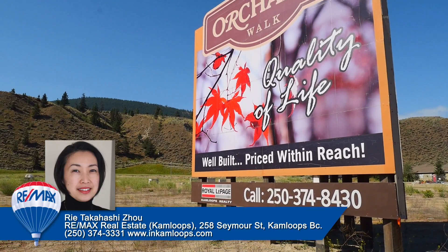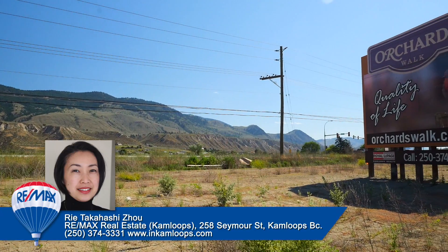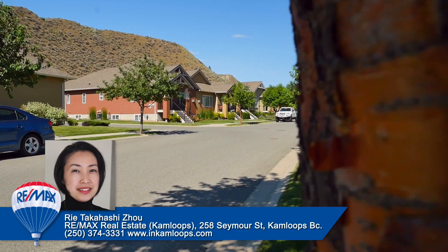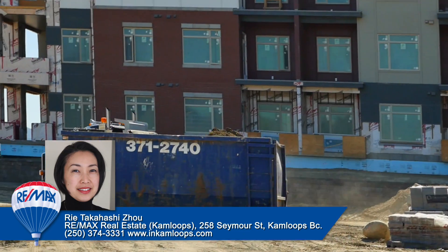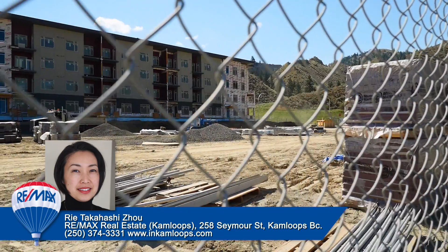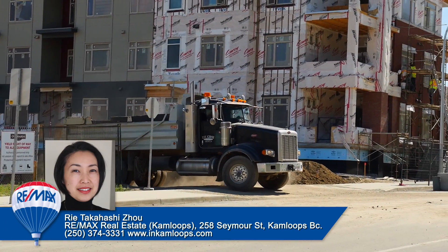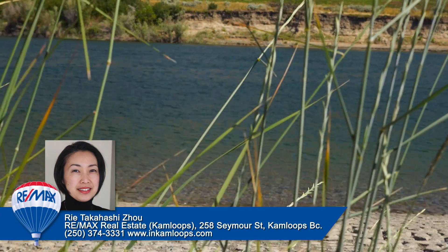One of the strata housing developments in this area is Orchards Water, a former active orchard field that has now transformed into a flourishing neighborhood located off of Highway 1. This 1,000-lot subdivision is still under construction with additional phases being built. In Phase 2 and 3, a pedestrian overpass will be built to service a city park on the Thompson River.